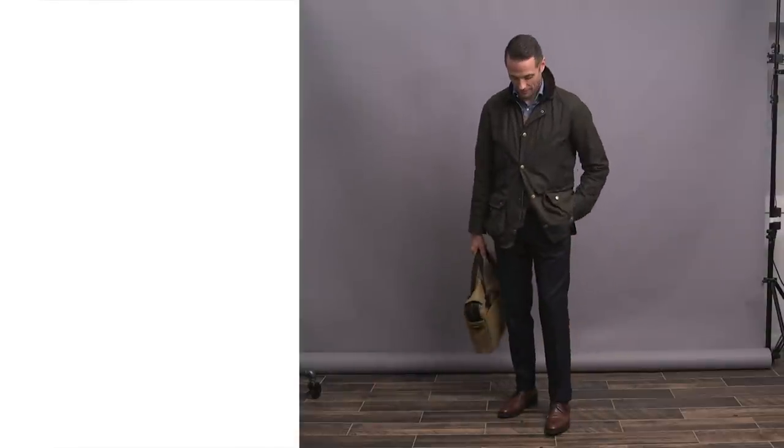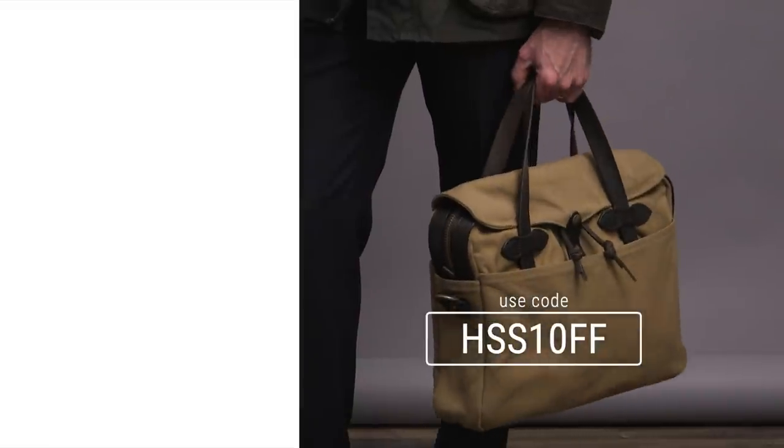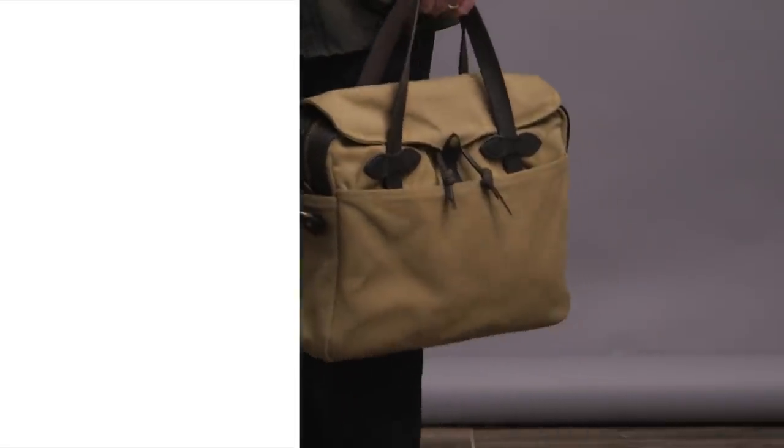Reminder that this, along with everything featured in this video, is linked down below in the description, and you can save 10% off your next Farfetch purchase with code HSS10FF. If you're looking for some more fall outfit inspiration, click on that playlist right over there.